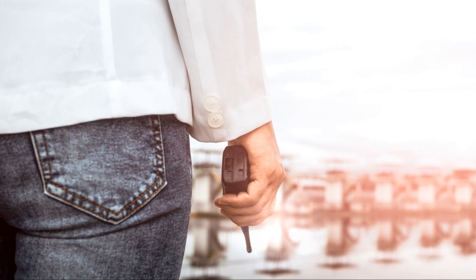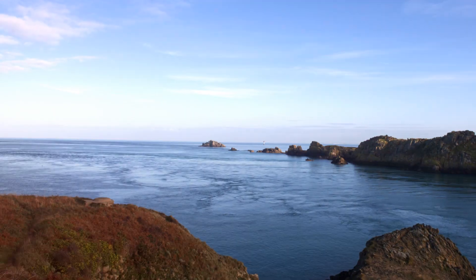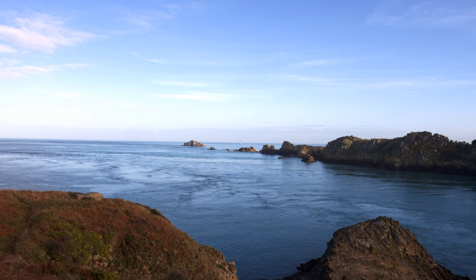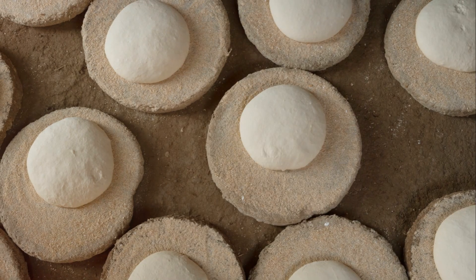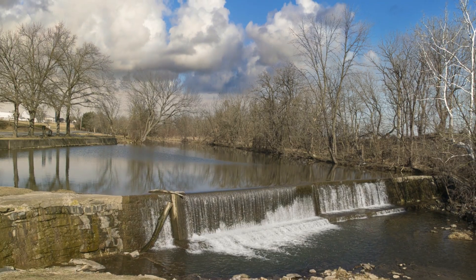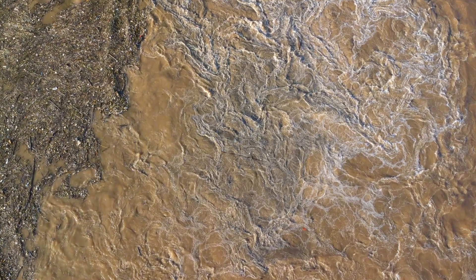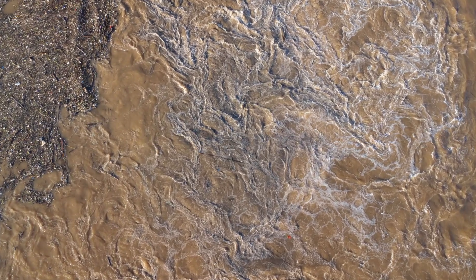But the Guri Dam is more than just a sum of its parts. It's a testament to the power of engineering to harness nature — to turn a river into a source of electricity, to irrigate farmlands, and to provide a water supply solution for millions. It's a demonstration of how we can adapt to climate change, mitigate drought, and manage our water resources for the benefit of all.